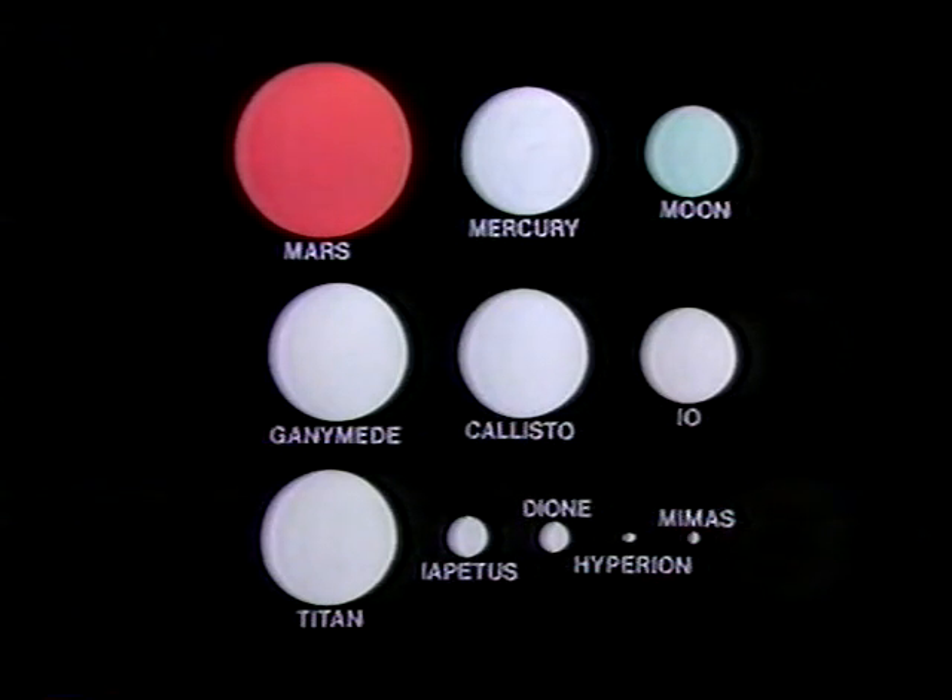And our Moon, just over 2,000 miles across. Underneath, we have the three biggest satellites of Jupiter: Ganymede, Callisto, and Io. And as you can see, Ganymede is a bit bigger than Mercury, and Callisto almost the same size, and Io just a bit bigger than our Moon. And then Titan. Now, Titan is the only big Saturnian satellite, almost equal in size to Mercury.